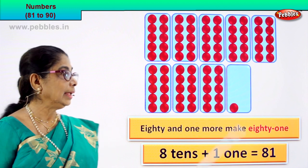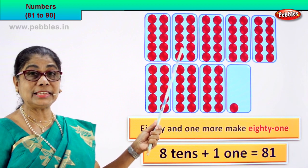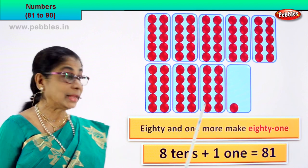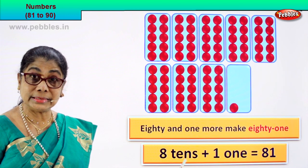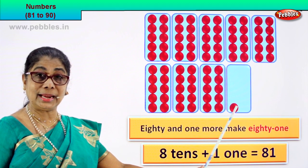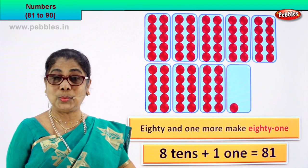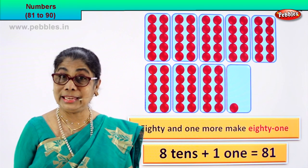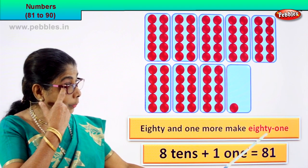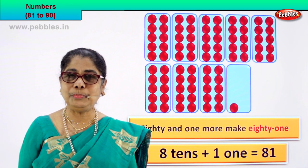When you say 80, there are eight 10s — one 10, two 10, three 10, four 10, five 10, six 10, seven 10, eight 10. When you say 80, that's eight tens plus 1 in the ones place. So 81 — that's the numeral, and the name is eighty-one.